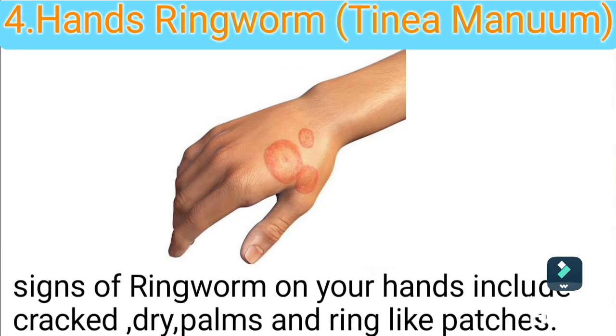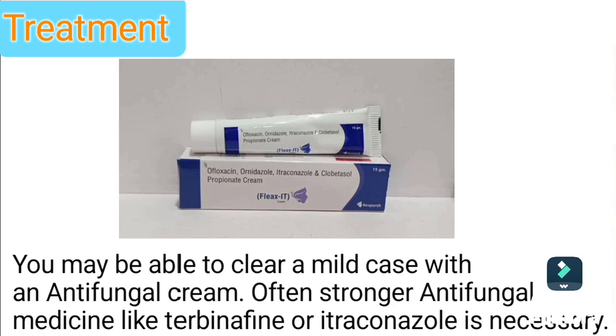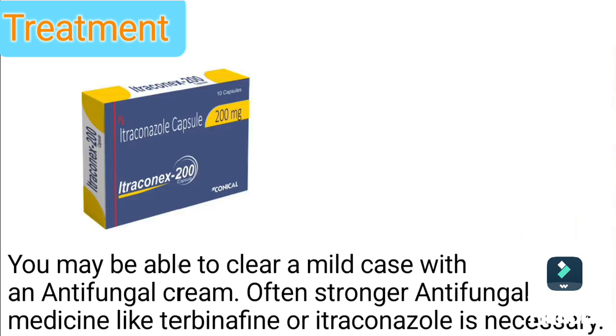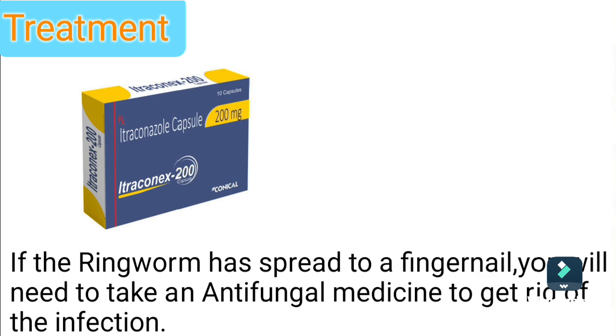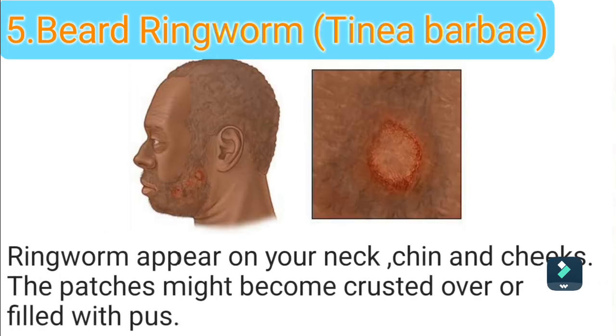Type 4: Hand ringworm. Signs of ringworm on your hands include dry, cracked palms and ring-like patches. You may be able to clear a mild case with an antifungal cream. Often, stronger antifungal medicine like terbinafine or itraconazole is necessary. If the ringworm has spread to a fingernail, you will need to take an antifungal medicine to get rid of the infection.